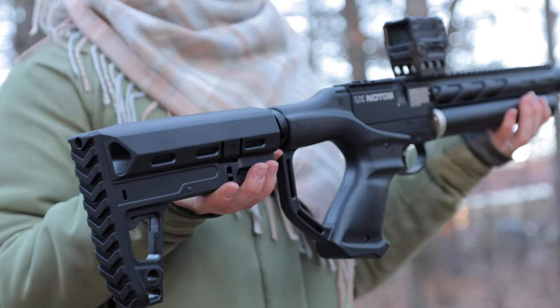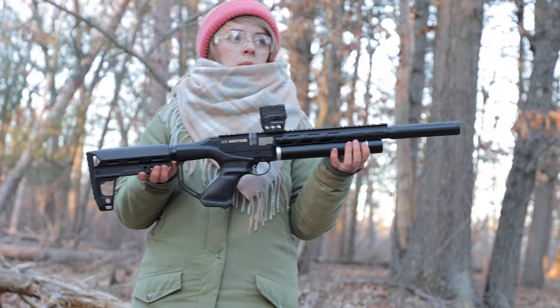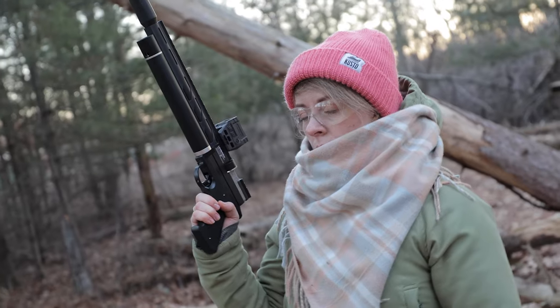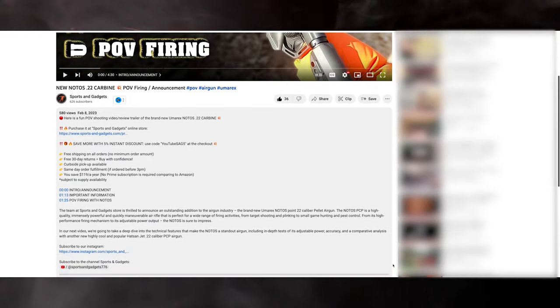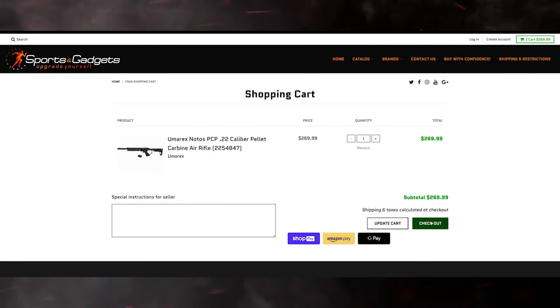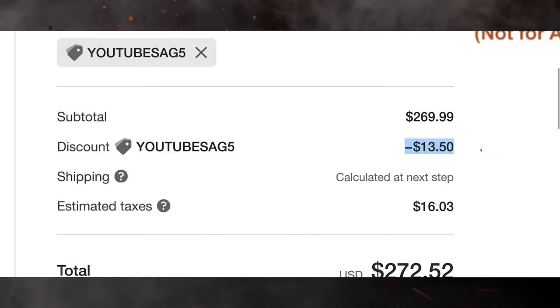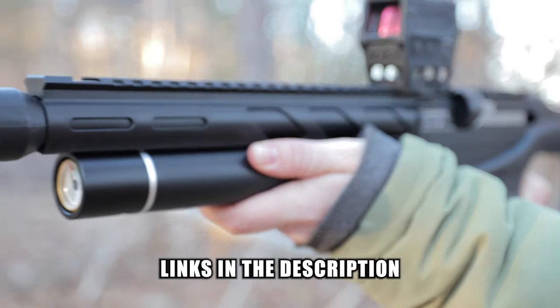Without a doubt, one of the most powerful features of the Noto's CRK is its affordable price point. What's even better is that subscribers and viewers of our YouTube channel can purchase the Noto's carbines at an even lower price. Simply copy the promo code listed in the video description, follow the link to our Sports and Gadgets online store — the official retailer of the largest air gun manufacturers in the United States — and enter the code at checkout. It's an incredible deal that you won't want to miss.